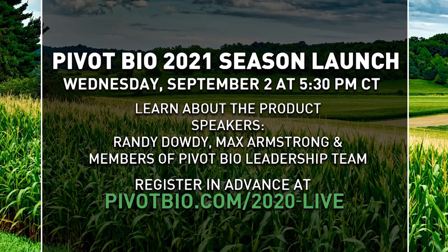There's an upcoming kickoff event — this Wednesday at 5:30 Central Time. It's our kickoff webinar for the 2021 season. You can go to PivotBio.com and search for the webinar to sign up. Randy will be on it as well, along with a full panel of our senior leadership team. We're very excited about where we're headed.